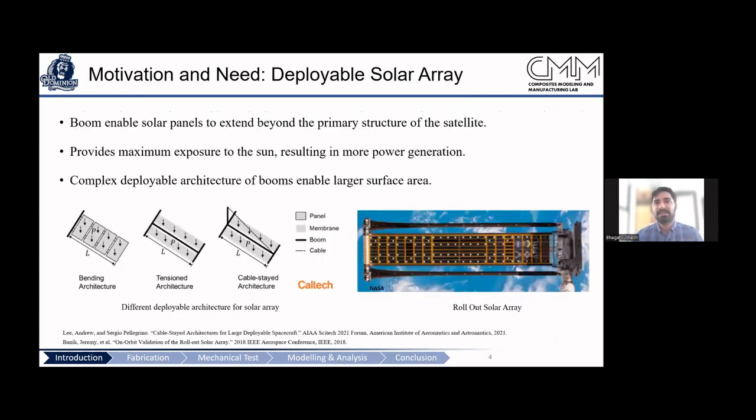The motivation is to develop a broader understanding of the material, specifically thin-wall composites, because we see many applications in space with different structural architectures.